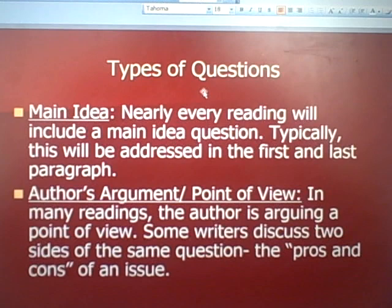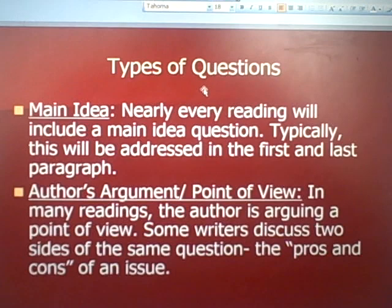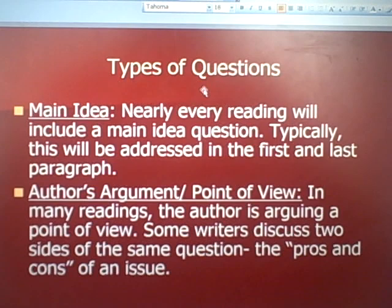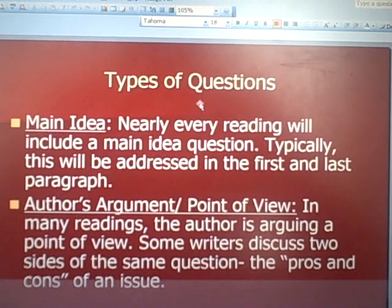What types of questions will you be asked? Nearly every reading will include a main idea question. Typically, the main idea answer will be in the first and the last paragraph. Another frequent question is the author's argument and point of view — in many readings the author is arguing a point of view, and some writers discuss two sides of the same question, the pros and cons of an issue, and you're asked to interpret and understand each side. Another question asked is: what's the author's motivation? What is he trying to get you to believe or buy into?